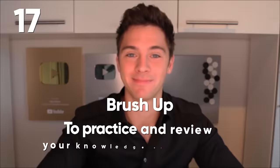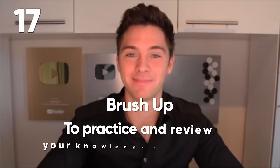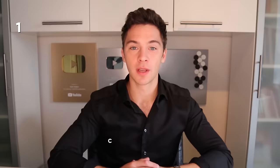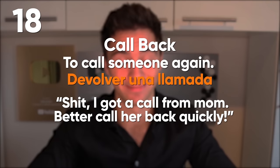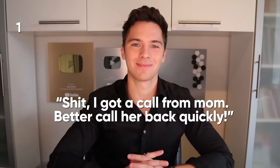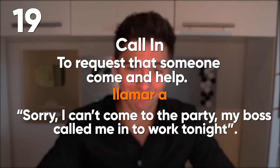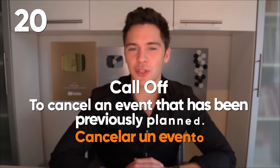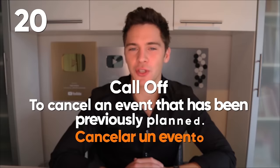Brush up: to practice or review your knowledge or a skill that you haven't used in a while. I'm gonna brush up on my Spanish this winter. Call back: to call someone again. I got a call from my mom — better call her back quickly. Call in: to request that someone come and help. Sorry, I can't come to the party — my boss called me into work tonight. Call off: to cancel an event that has been previously planned. Sorry buddy, we're going to have to call off the event — it's raining too much.